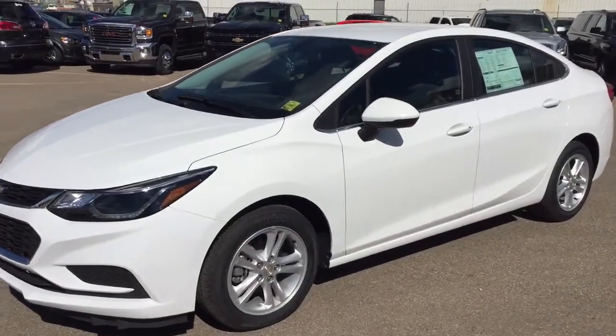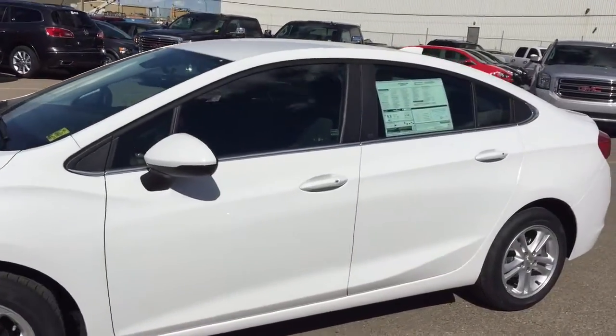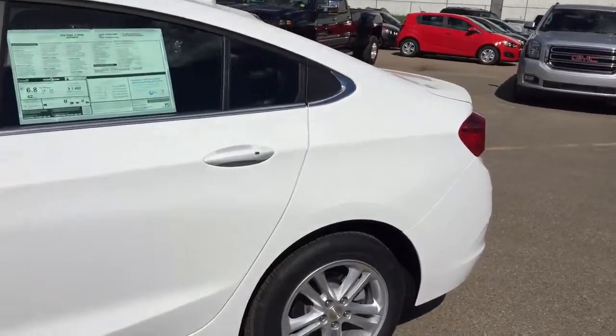Welcome to Davis Chevrolet. This is a brand new 2016 Chevrolet Cruze in the color white.